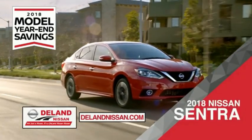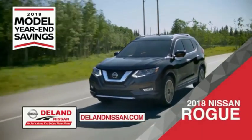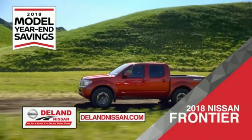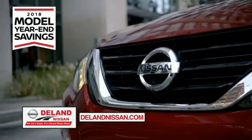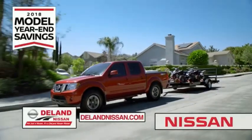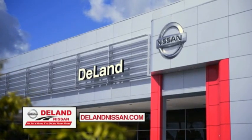Save on the 2018 Nissan Sentra, impressively styled and crafted just for you. Or the family-friendly SUV crossover, the 2018 Nissan Rogue or Rogue Sport. Or work smart and play hard in the 2018 Nissan Frontier truck. Save big on all 2018 models before the end of the year, but only while supplies last. It's not just a Nissan, it's a Deland Nissan.